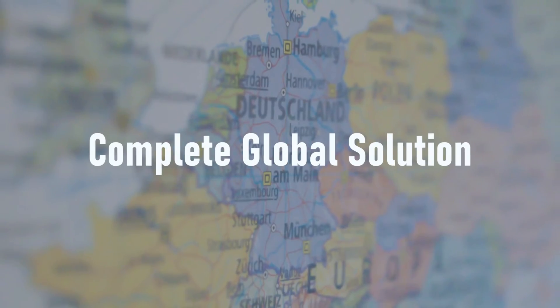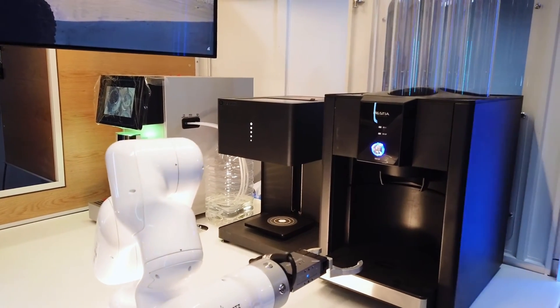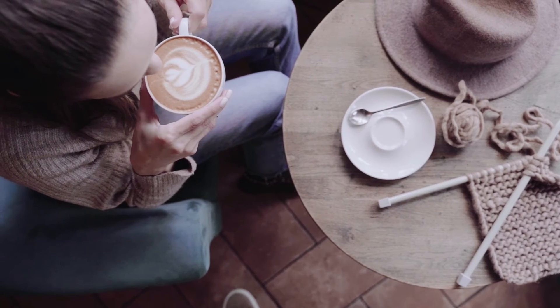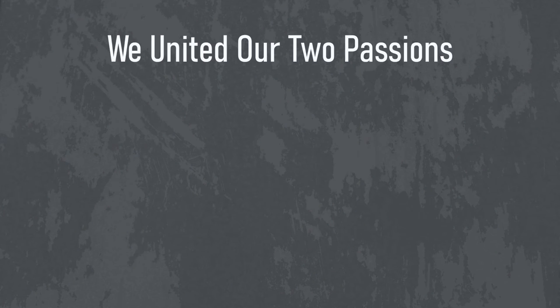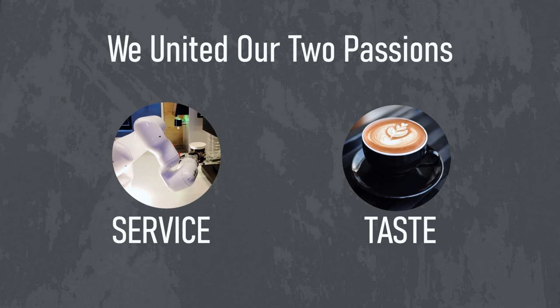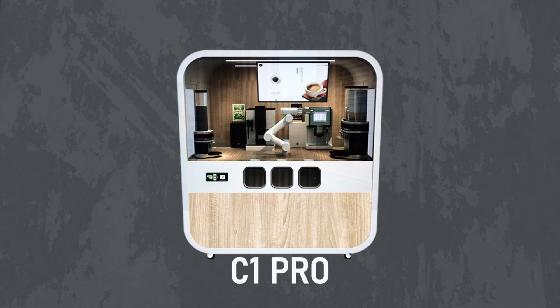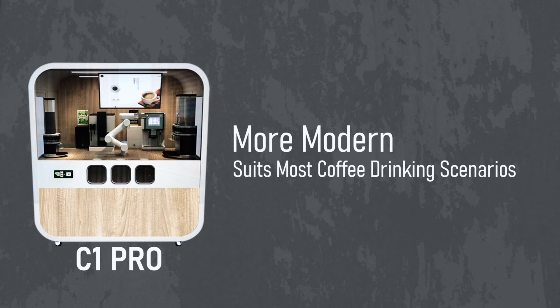We provide complete global solutions. Our robots are easily identifiable as Hestia products. Everybody loves coffee, but often your favorite drink tastes different from place to place. We united our two passions — robots and coffee — to get the best taste and service ever. Today we are launching a new look coffee robot, the C1 Pro, that is more modern and suits most coffee drinking scenarios.